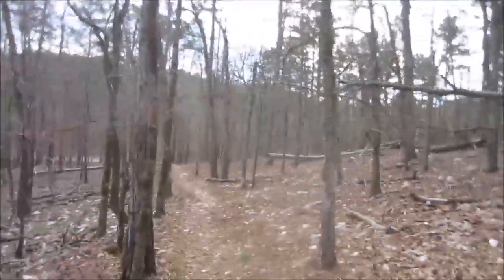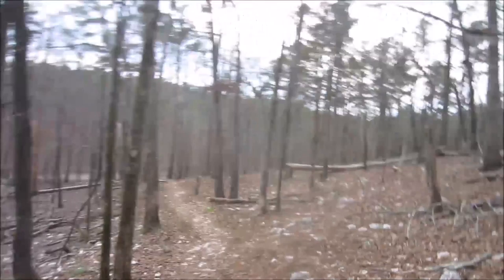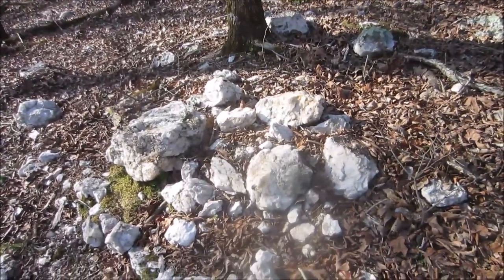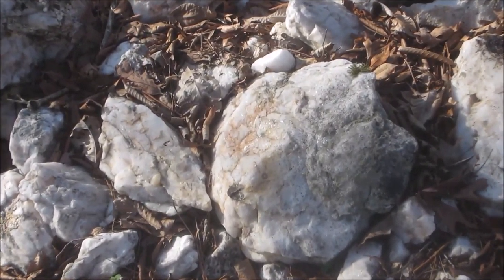I'm going to show you one of these rocks and zoom in on it — I just found them fascinating. So let's take a look. They're very white and they've got a crystalline quality to them.